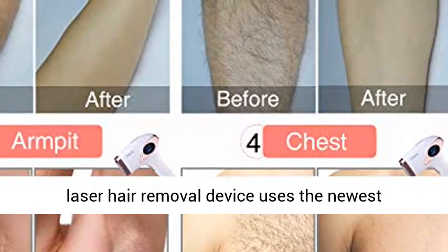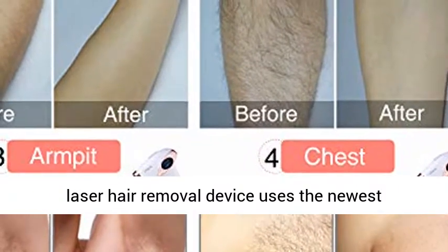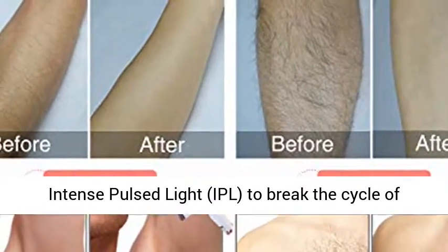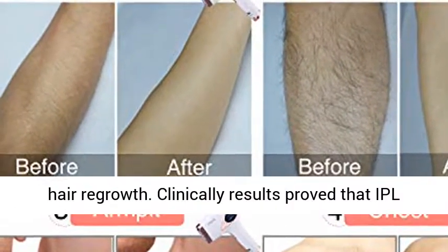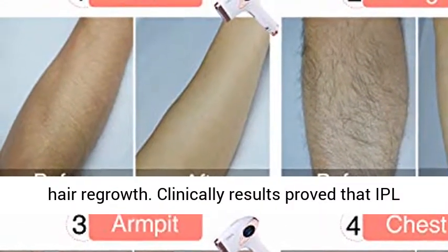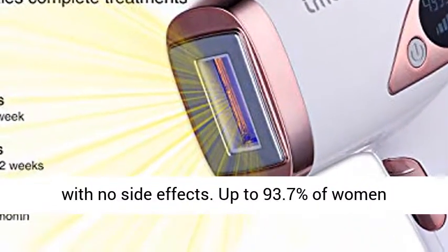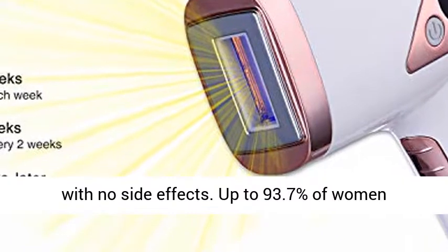Effective permanent IPL hair removal. The laser hair removal device uses the newest technology applied in hair removal systems called Intense Pulsed Light, IPL, to break the cycle of hair regrowth. Clinically proven results show that the IPL hair removal machine is safe, gentle, and effective with no side effects.